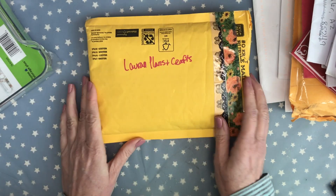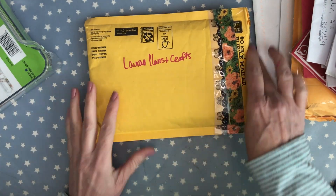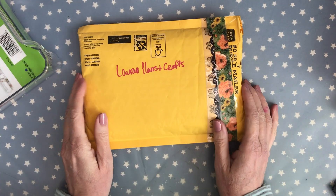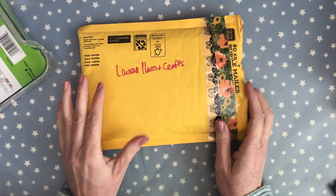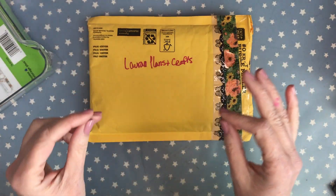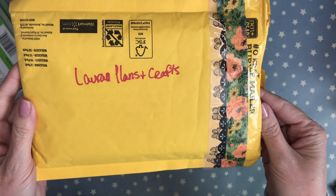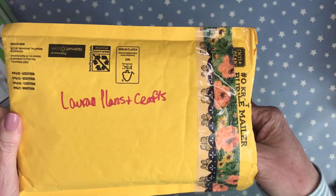I just opened all of the envelopes, so let's dig in to see what's inside. Thank you again to everyone that sent me merry mail and was thinking about me this holiday season — everybody will be linked down below. The first one is Laura from Laura's Plans and Crafts — let's see what she sent my way.